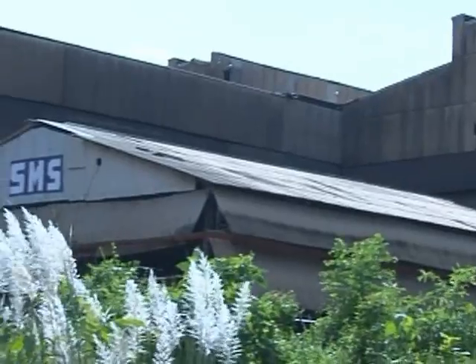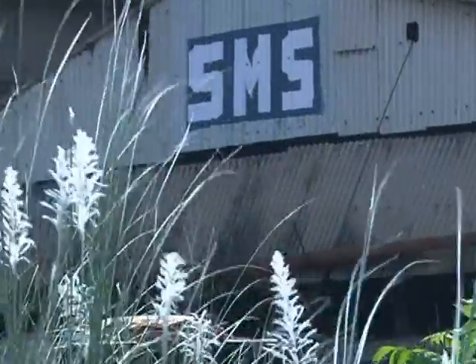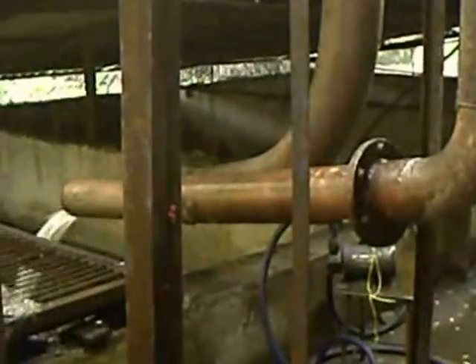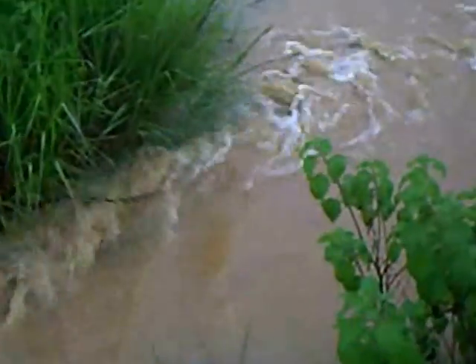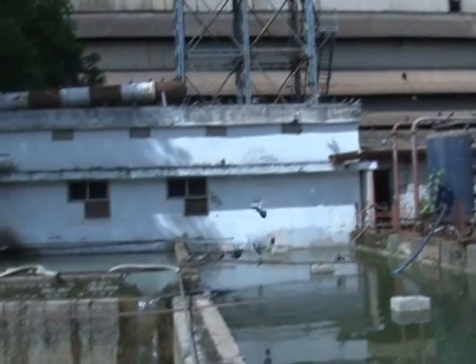Rainwater is being harvested from the rooftop of the shed of the SMS melting shop. A gutter is fitted beneath the edge of the roof. Rainwater falling on the roof is being channelized through the gutter, SMS pipe, and open channel to the storage ponds.